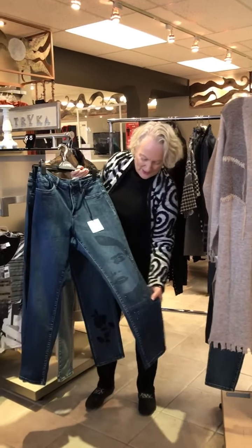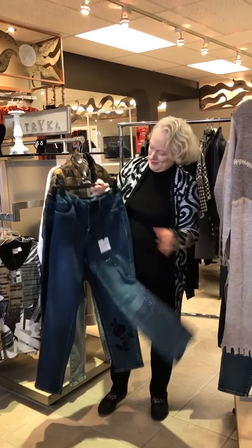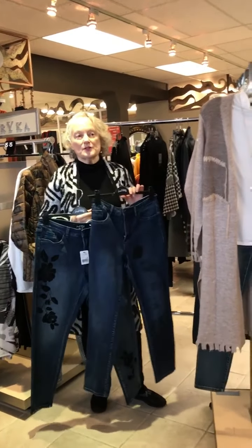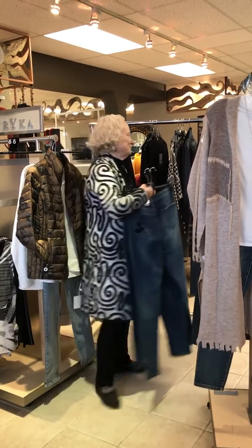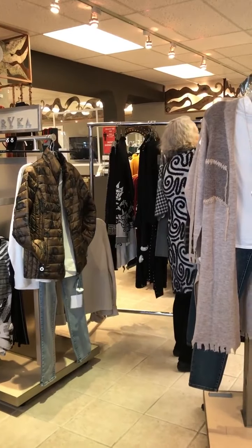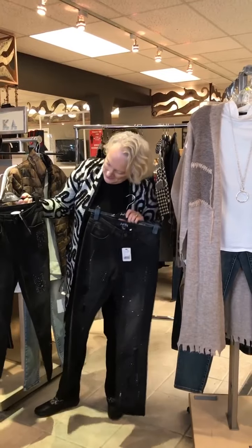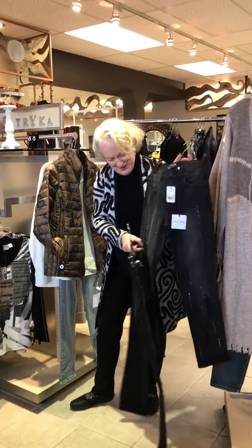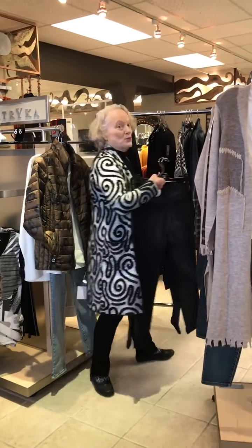This one has a little bit of sequin detail on it — really quite pretty. These are actually a women's fit, similar to the French dressing fit, so no low rise here. And then in the charcoal and the black — these two with the little frayed details and sequins. Comfortable and casual, but you can get dressy if you want to be.